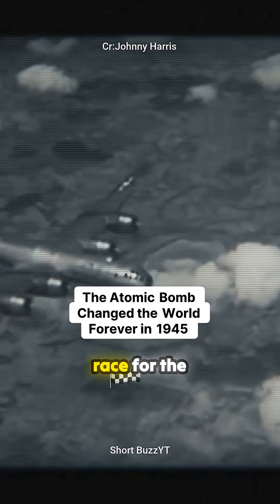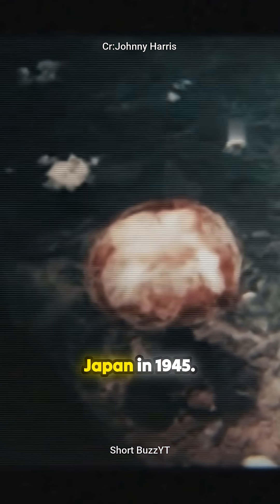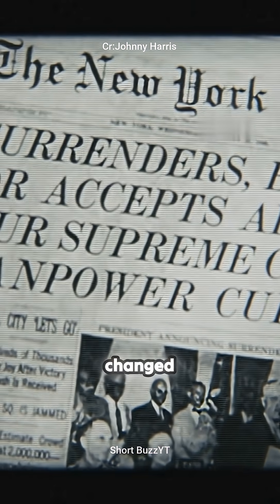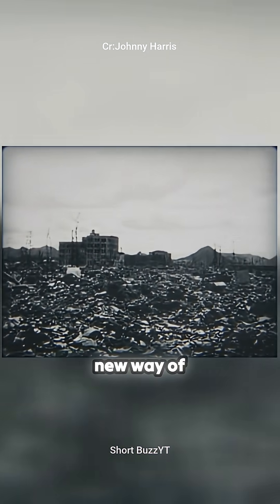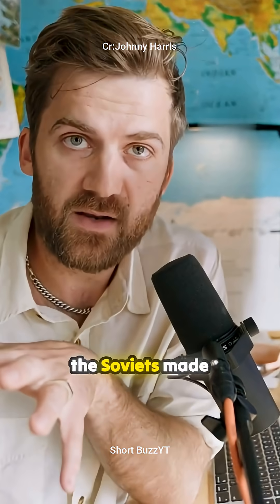The U.S. of course wins this race for the nuclear weapon. They drop two of these fission bombs on Japan in 1945. The war is over and the world has changed forever. Nothing would ever be the same. It was the beginning of a new way of global conflict. A few years later, the Soviets made one of their own, and thus begins a new race.